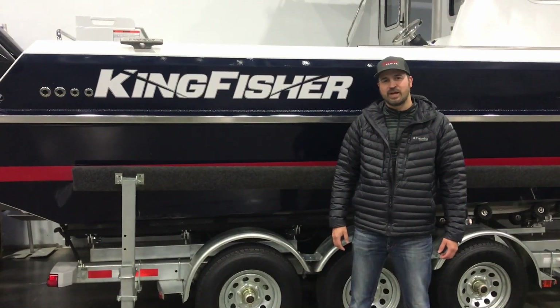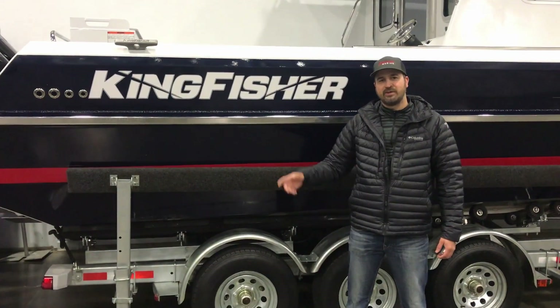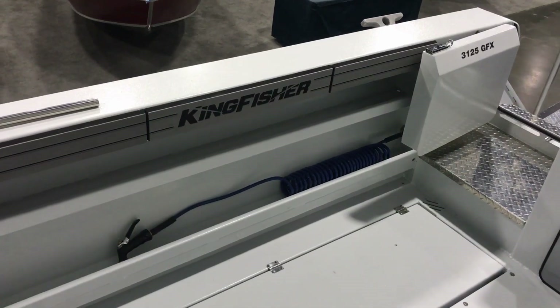Hey guys, it's Nelson here at Stevens Marine. I'm a day early here at the Portland Boat Show, and I wanted to show up and give you guys a walkthrough of the brand new Kingfisher 3125 GFX.